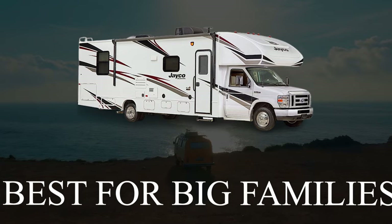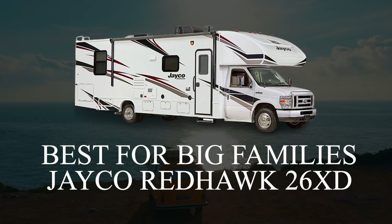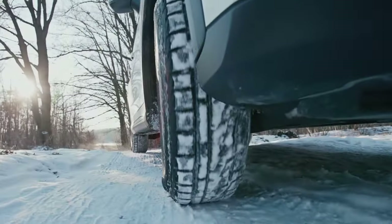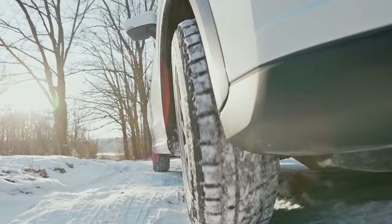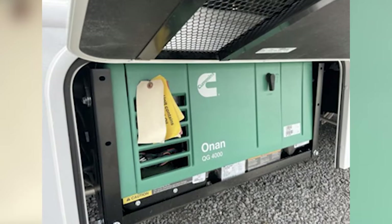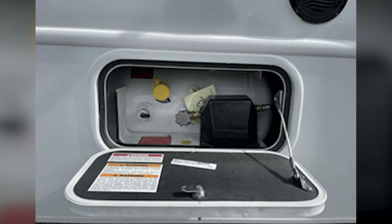The Jayco brand is well known in the off-season RV community and the Red Hawk 26 XD is a big favorite of mine, being built on a powerful and reliable Ford chassis. Life on the road in winter can be tough and if I don't prepare for cold temperatures, RV life can be pretty hard. Therefore, the 12-volt heating pads on the holding tanks of this rig are invaluable to me as they help prevent any liquids from freezing, saving me the panic of only having frozen water on board.